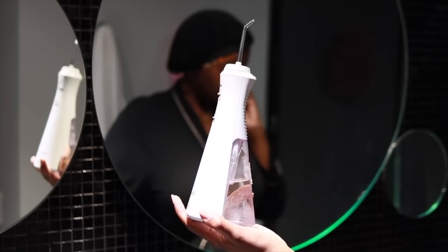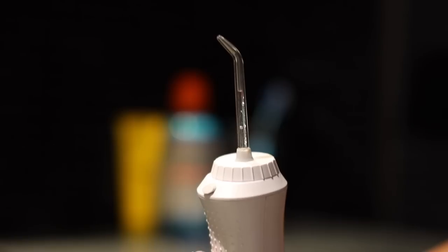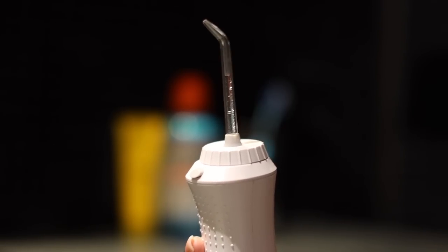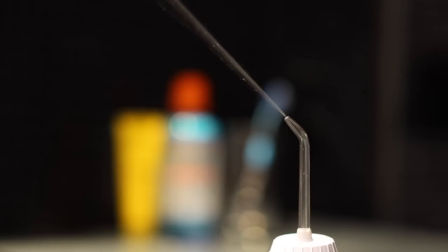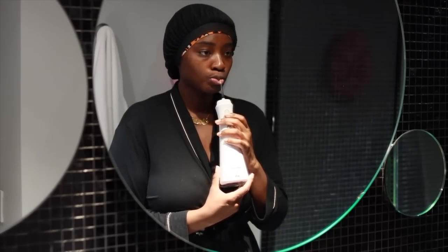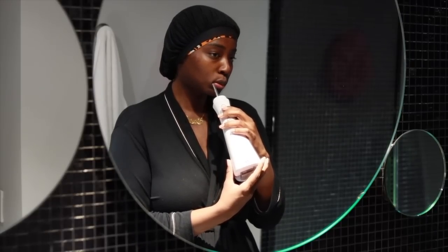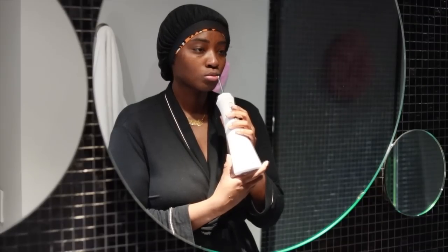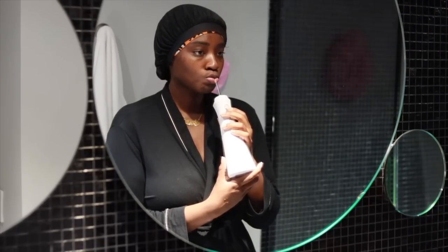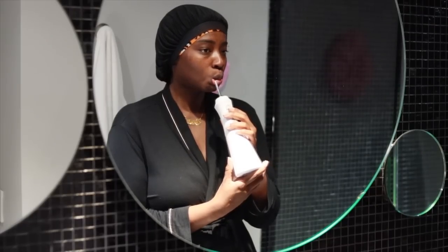Once I'm done cleaning my tongue, I go in with my water pick. Having a water flosser has changed my oral hygiene game tremendously. I had Invisalign and I have a fixed retainer behind my teeth, so regular flossing isn't easy, but with the water pick it gets any extra food between your teeth out. I only water floss at night since I haven't eaten anything in the morning, so I only do it at the end of my day after I finish eating.